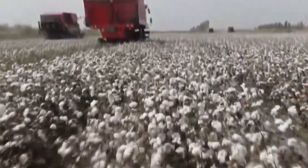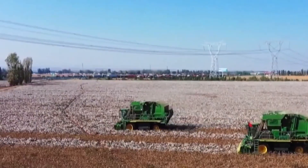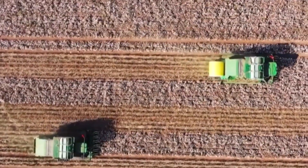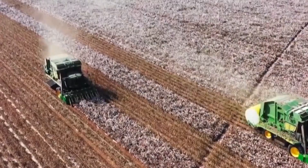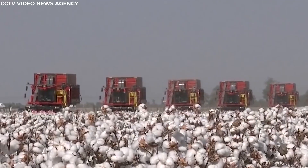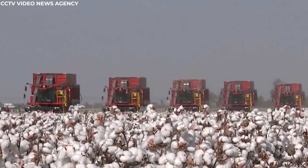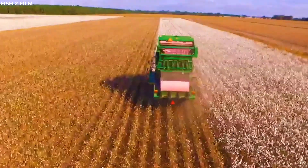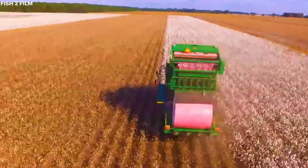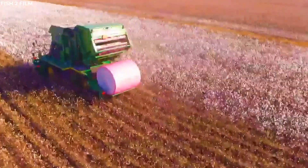Equipped with rotating spindles, the harvester expertly plucks the cotton from the plants. These spindles, designed to mimic the dexterity of human fingers, spin rapidly to gently detach the cotton bolls. The machine moves swiftly yet carefully, ensuring that each plant is harvested without damaging the valuable fibers or the plants themselves. As the harvester advances, it covers large swaths of the field, its efficiency evident in every pass.